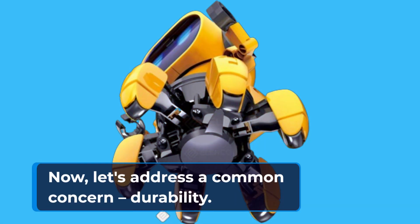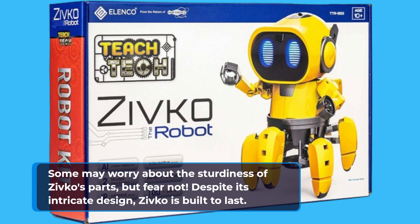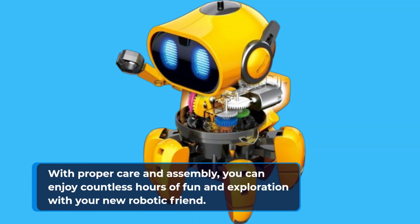Now, let's address a common concern: durability. Some may worry about the sturdiness of Zivco's parts, but fear not. Despite its intricate design, Zivco is built to last. With proper care and assembly, you can enjoy countless hours of fun and exploration with your new robotic friend.